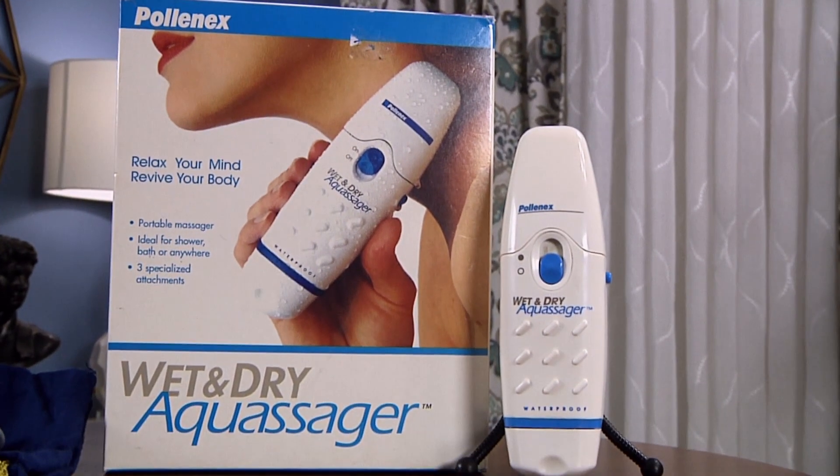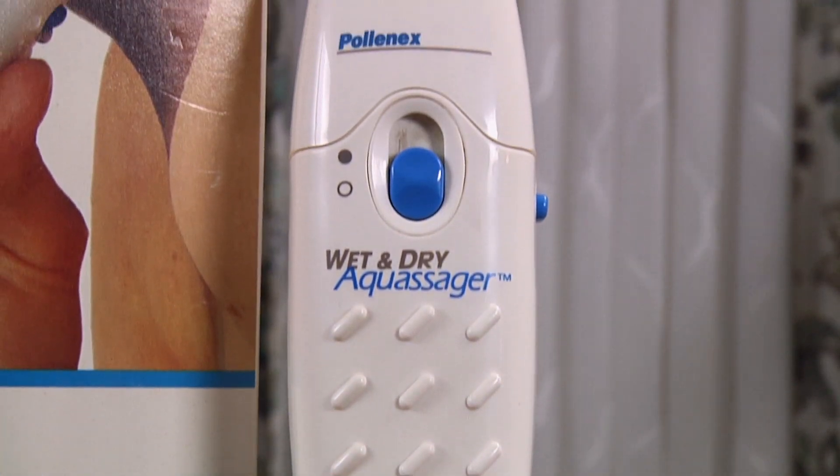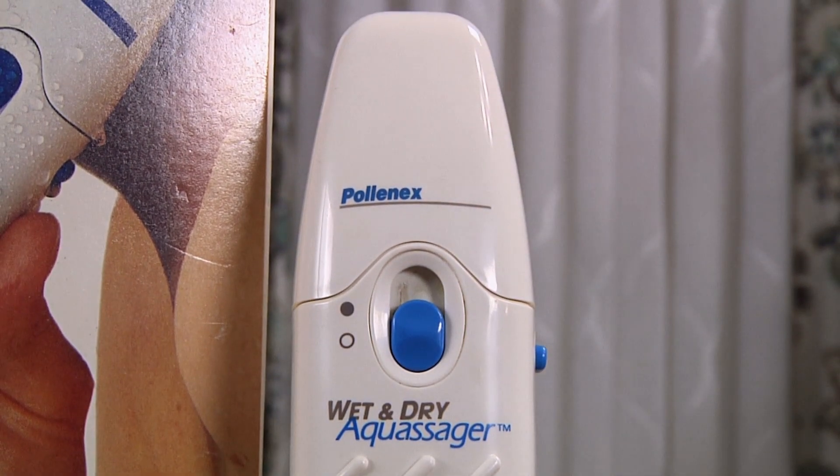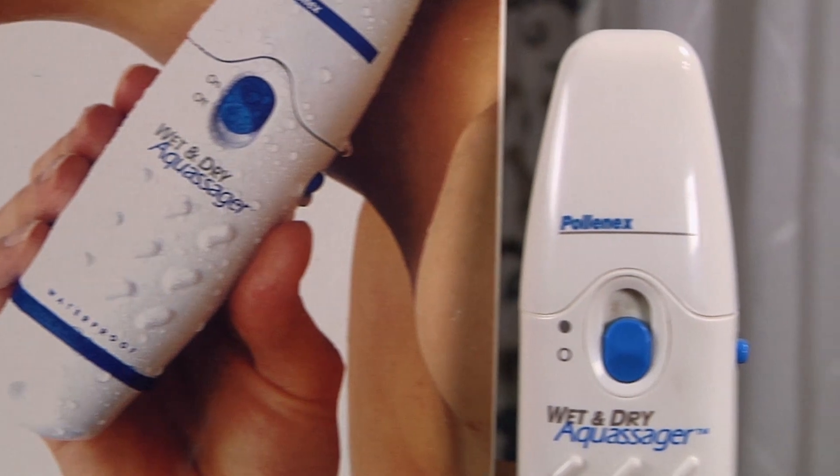Today I have a product that's going to help you relax your mind and revive your body. Sounds too good to be true, right? Well, it is true — it says so right here on the box. This, guys, is a personal massager called the Wet and Dry Aqua Sager. This revolutionary device is going to relieve soreness, melt away tension, increase circulation, and yes, it will give you an amazing orgasm.